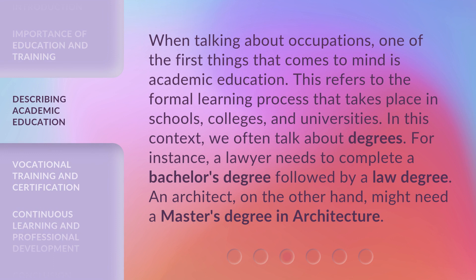When talking about occupations, one of the first things that comes to mind is academic education. This refers to the formal learning process that takes place in schools, colleges, and universities. In this context, we often talk about degrees. For instance, a lawyer needs to complete a bachelor's degree followed by a law degree. An architect, on the other hand, might need a master's degree in architecture.